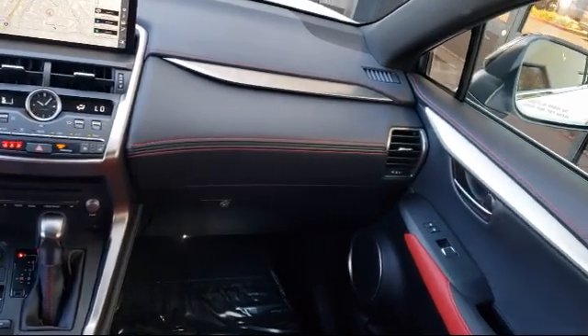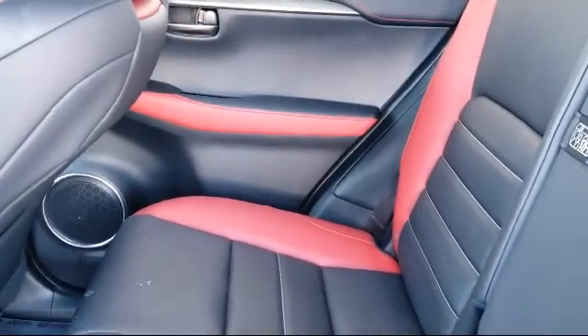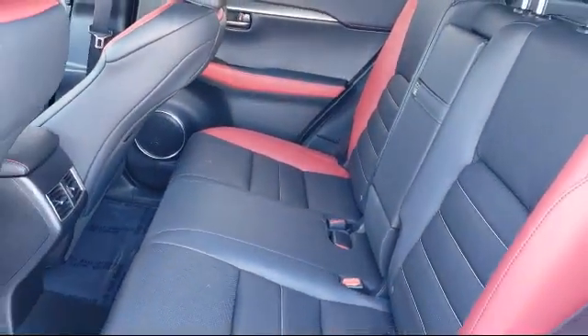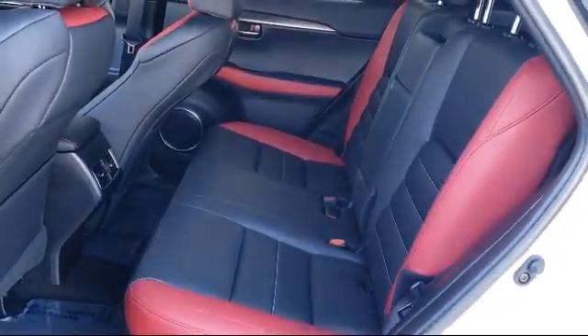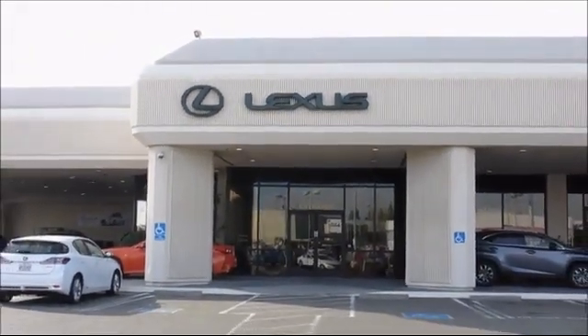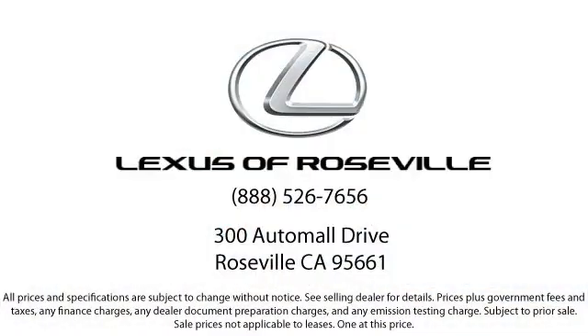A certified pre-owned Lexus offers all the benefits new Lexus owners enjoy, especially the high level of courtesy and respect people have come to expect from Lexus. We welcome the opportunity to provide you with superior customer service. We're located in the Roseville Automall.